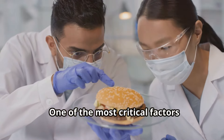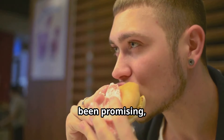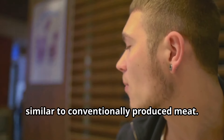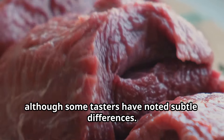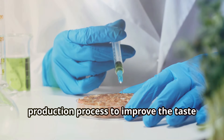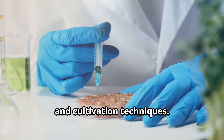One of the most critical factors determining the success of lab-grown meat is its taste. Early tastings have been promising, with reports describing it as remarkably similar to conventionally produced meat. The texture and flavor are said to be comparable, although some tasters have noted subtle differences. Scientists are constantly refining the production process to improve the taste and texture, experimenting with different cell types, growth mediums, and cultivation techniques.